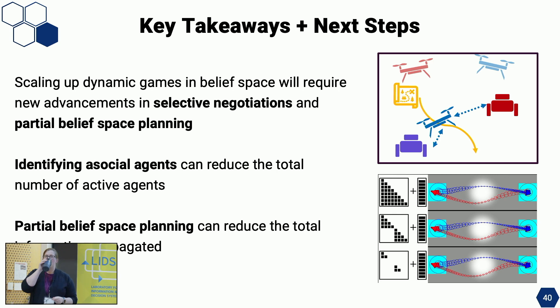On social versus asocial: what we mean is that during the iterative negotiation, for asocial agents we say they won't be influenced by changes to our trajectory. So in the algorithm, we set them as already being at their minimum trajectory and plan only around that fixed policy.